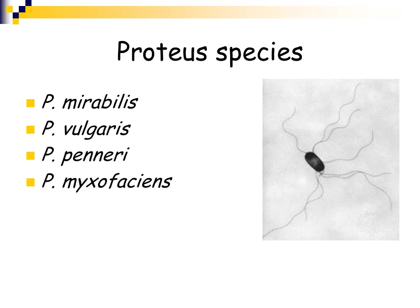There are four different species of the genus Proteus: Proteus mirabilis, Proteus vulgaris, Proteus penneri, and Proteus myxofasciens. You can see a nice electron micrograph of Proteus with the long flagella, which tells you that Proteus is motile.